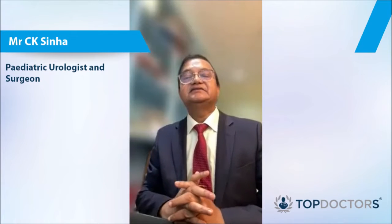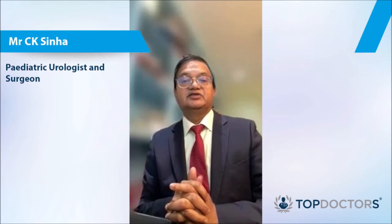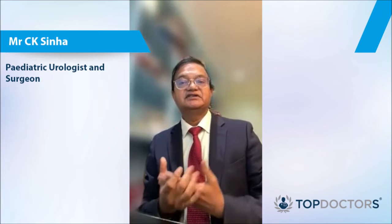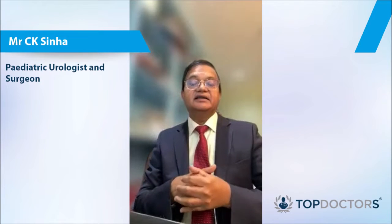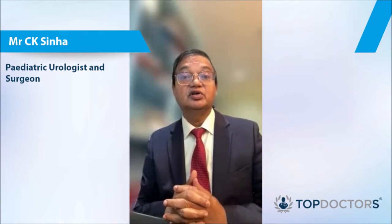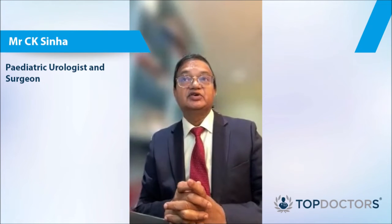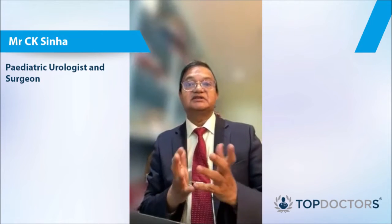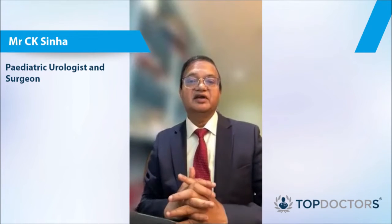Undescended testes is a condition where the testes doesn't come down into the scrotum. It could be just one side or both sides. Interestingly, it is very common — one to two percent of normal babies — and a very common condition in small babies. It is very important that all parents, GPs, doctors, and especially staff who check the baby at birth and the six-week check are aware of this condition.